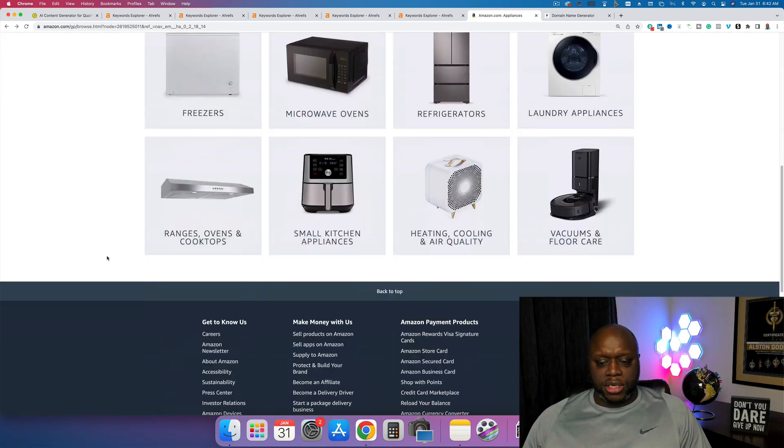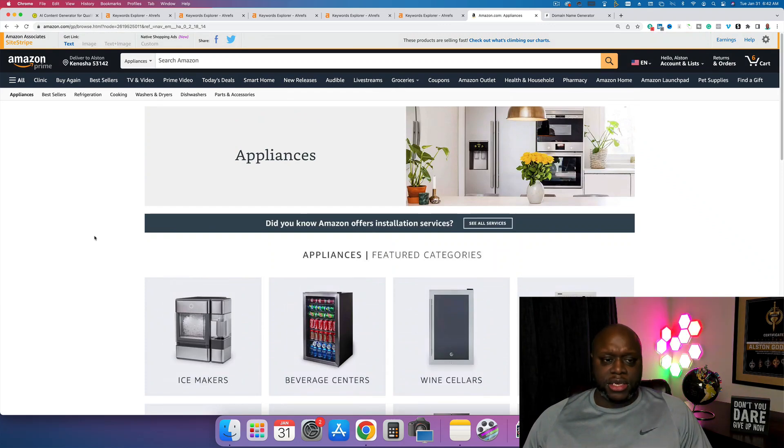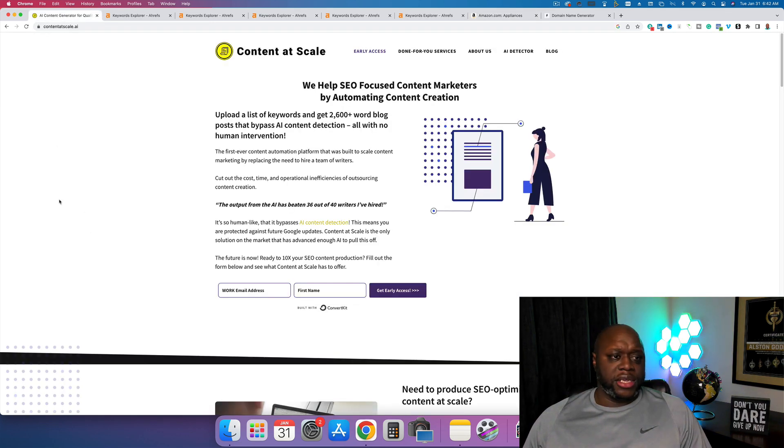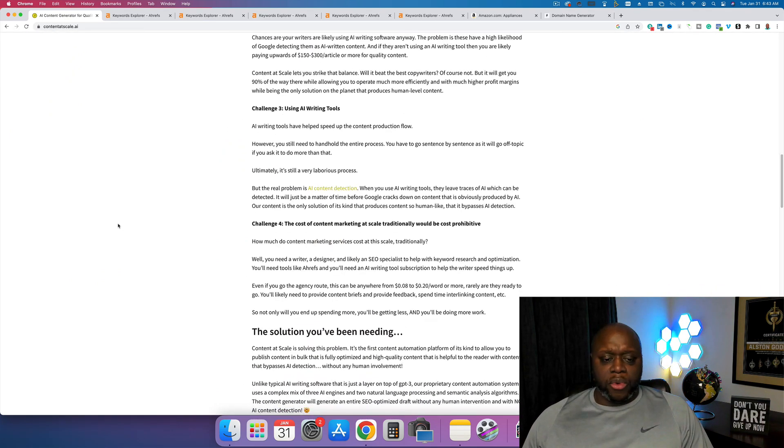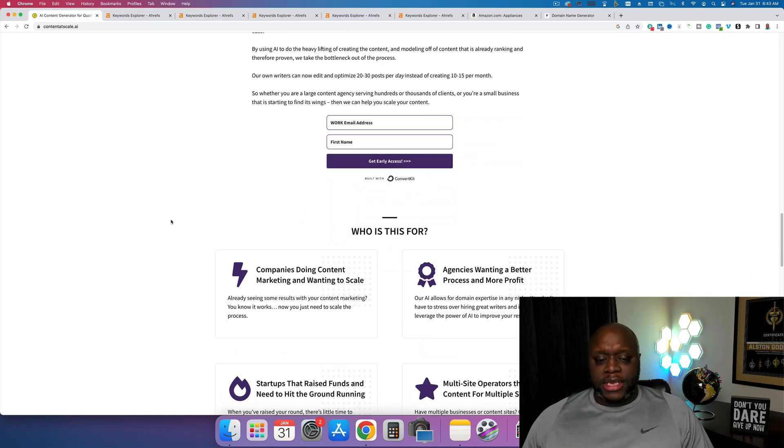Once we have those keywords, we take them to this AI writing software, which will do all the heavy lifting for us. It's called Content at Scale AI. They claim to produce 2,600-word-plus blog posts that bypass AI content detection, all with no human intervention. You put in your keywords and give it a little information, and it does all the work. In the past I've talked about Jasper AI, but the problem with Jasper is you still have to massage the content — with Content at Scale it claims to do everything in just a few clicks.